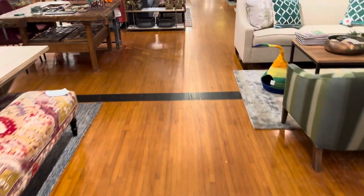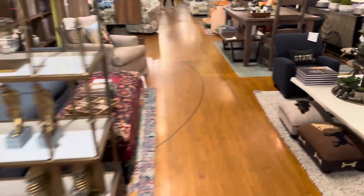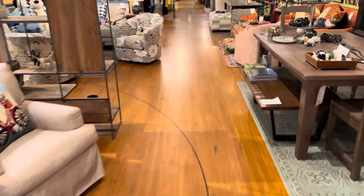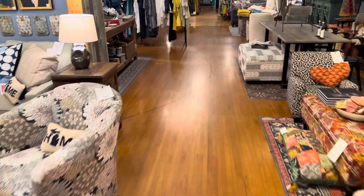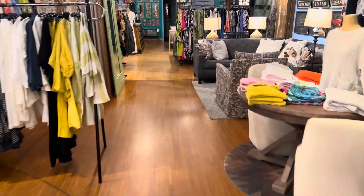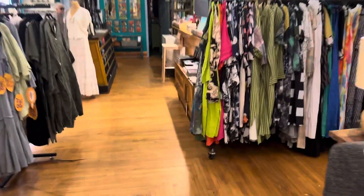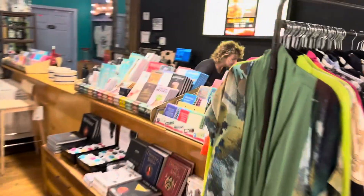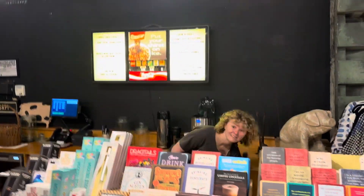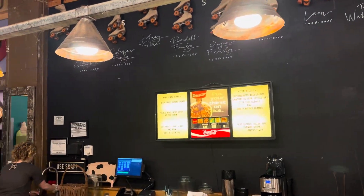When they first opened, they actually had their daughter skating, and she would take coffee and hot dogs and skate them around to the customers in the store. And that's her — say hi, Kira. Hello. And that is the original snack bar board.